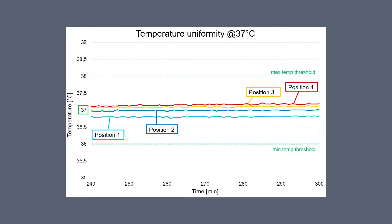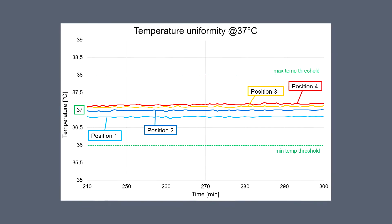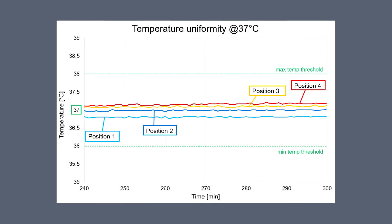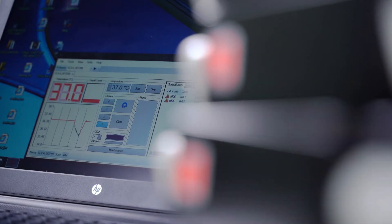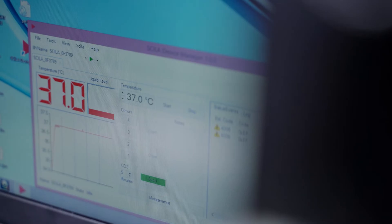At operating temperature, the Skeeler provides class-leading uniformity. On a single plate, total variances remain below 0.3K. Across all four plates, temperature variances remain below 0.5K at all times.